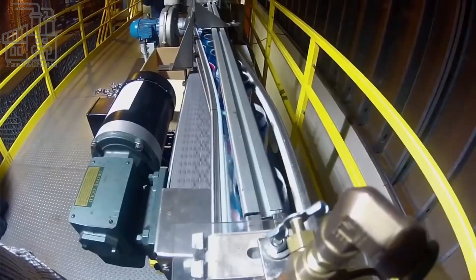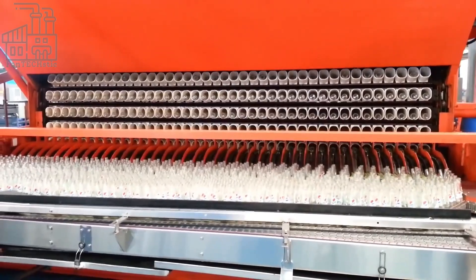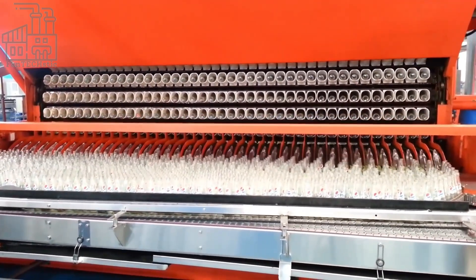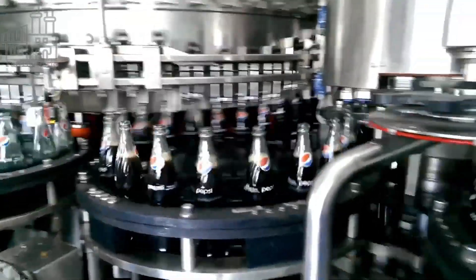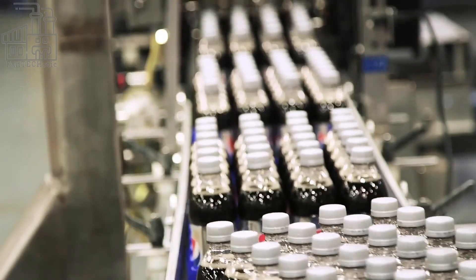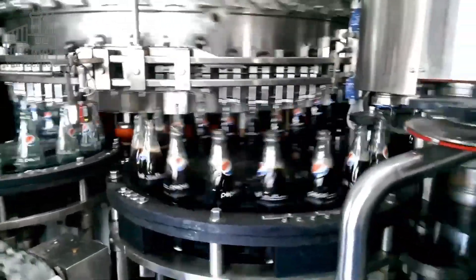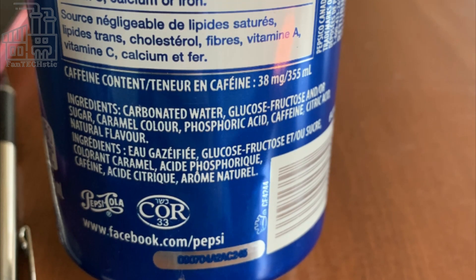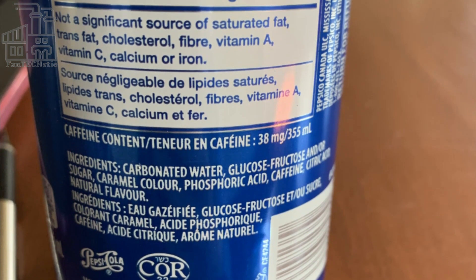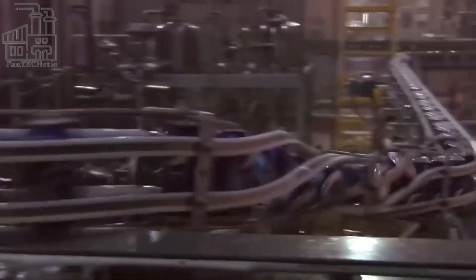For canned and bottled products, the next step is labeling and packaging. Soda labeling machines are designed to automatically apply labels to bottles or cans of carbonated beverages. These machines typically use a combination of mechanical and electric components to accurately apply labels to the containers as they move through the labeling process. The cans or bottles are labeled with the Pepsi logo and other relevant information, such as the expiration date and nutritional information. These machines are designed to work quickly and efficiently, often labeling hundreds or thousands of bottles or cans per hour.